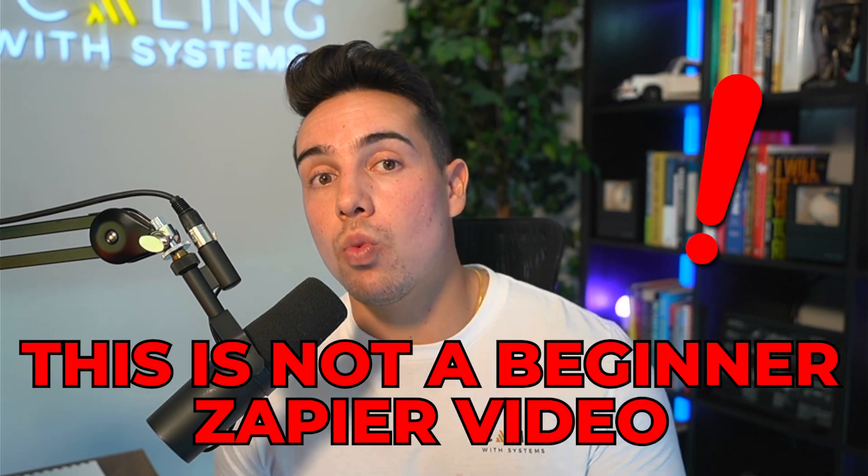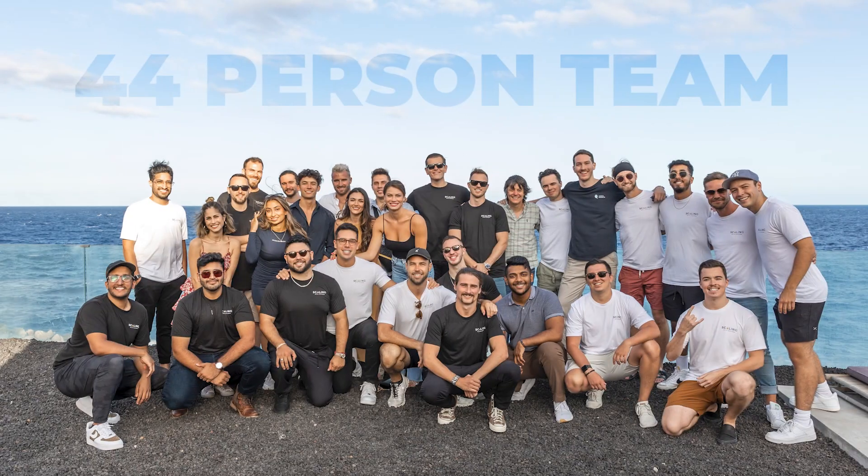Just two quick words of warning: this is not a beginner Zapier video. If you want to see a beginner Zapier video, I have one linked in the description that has tens of thousands of views and goes through exactly what Zapier is and why automations are important. Number two, I have a 44-person team and our business is literally helping other companies grow through systems, automations, and team members. So don't try to install all 10 today — just find one or two that you actually need and implement inside your business and watch your company grow.